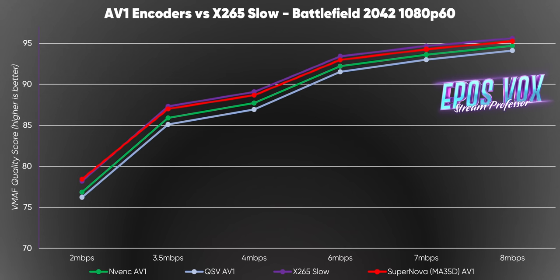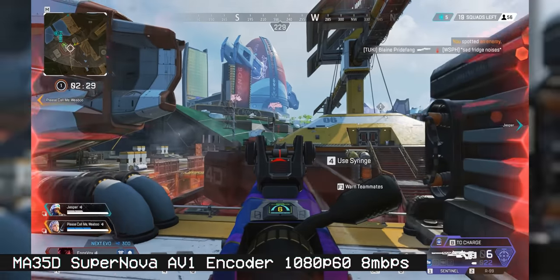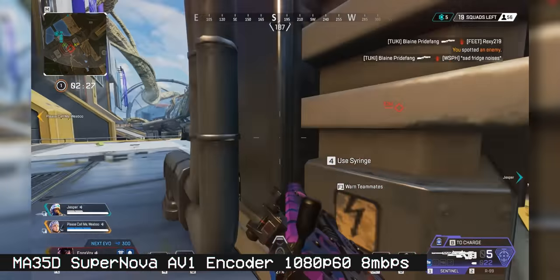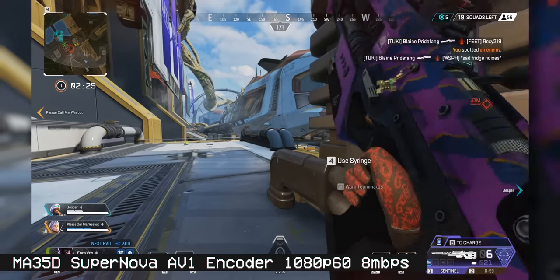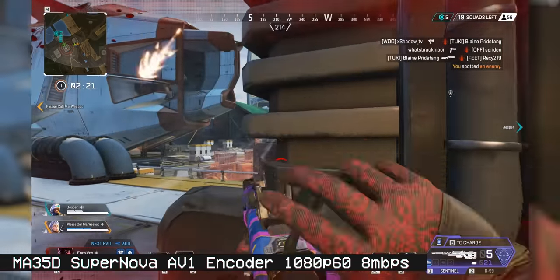An important piece of context to consider here is that the graphics card encoders can only run a couple of these at a time in terms of encode sessions and actual performance capability — not even just driver limitations. Meanwhile, this media accelerator card is running 32 of these at once without a drop in quality. Insane.